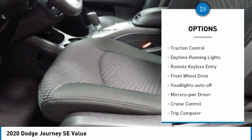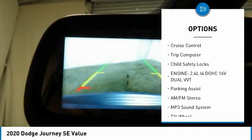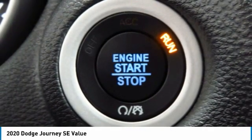Heated side mirrors, traction control, daytime running lights, remote keyless entry, FWD, headlights auto off, mirror memory, cruise control, trip computer, child safety locks.